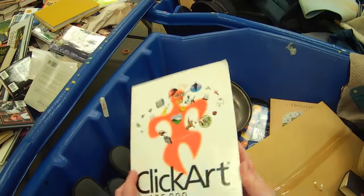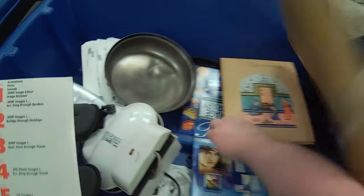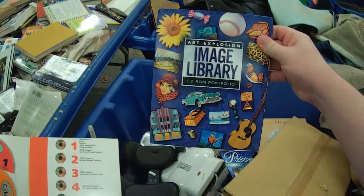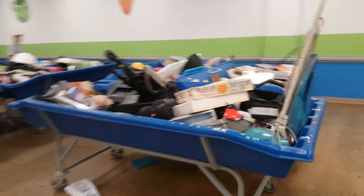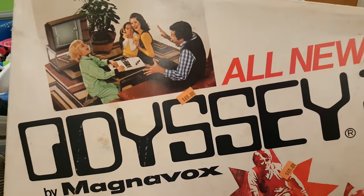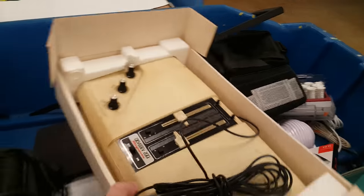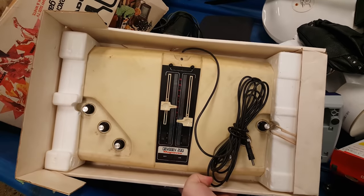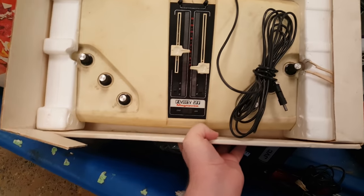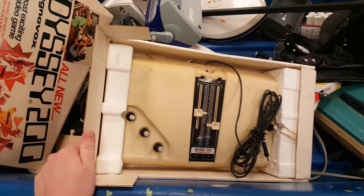Yeah, it's one of those click art packs. I think I saw this exact one when it was still in its box quite a while ago on LGR Thrifts. And am I seeing this correctly? Yes — this is an Odyssey 200 by Magnavox, a Pong console from the early 70s. This is the same one I ran across in Thrifts episode 28 — it was like $70 and there was no way I was going to pay for that. It's sadly missing those cool manuals, but here it is, and I got it for like $2.50. Patience pays off in this case.